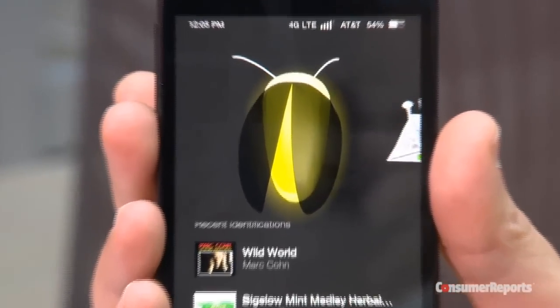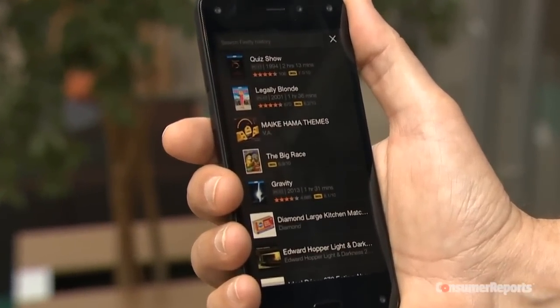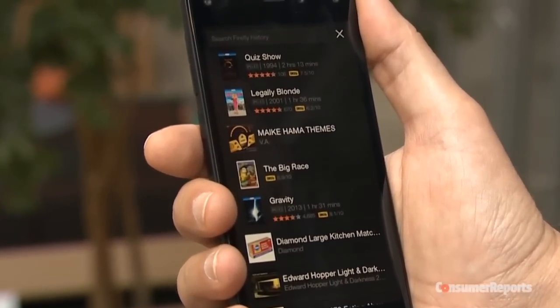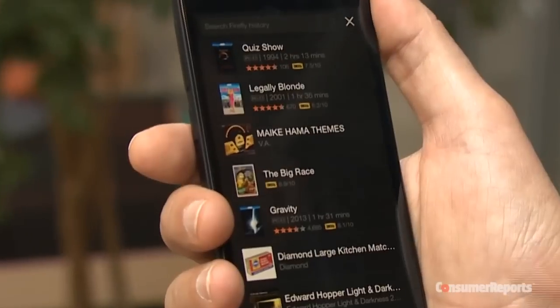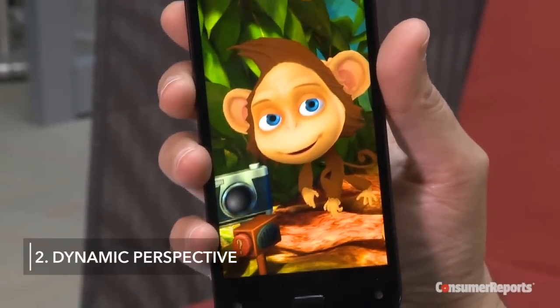Firefly is surprisingly good at identifying most things, but it's not infallible. For example, when listening to the movie Big with Tom Hanks, Firefly identified the film as The Big Race.